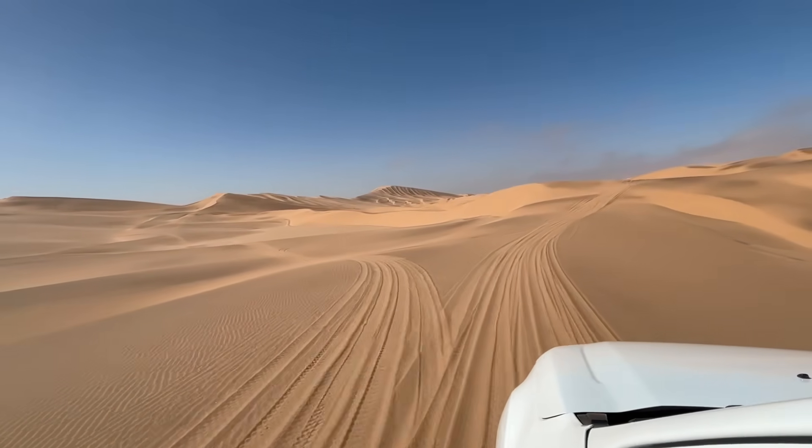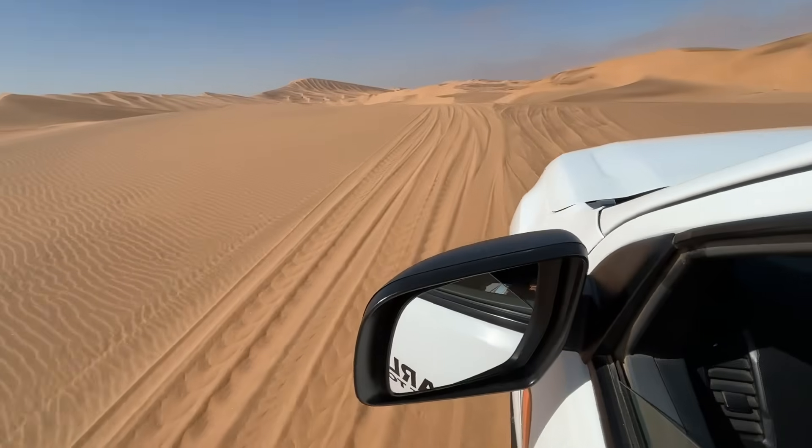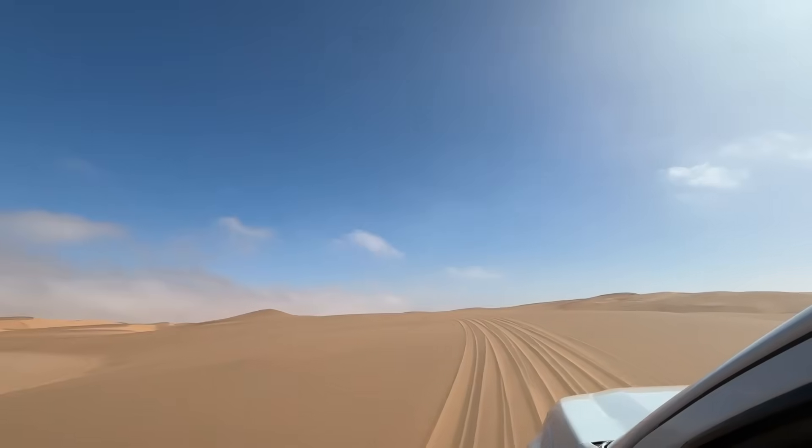The Namib lies along the western edge of the African tectonic plate. Around 130 million years ago, during the breakup of the supercontinent Gondwana, the Atlantic Ocean began to open up between South America and Africa.